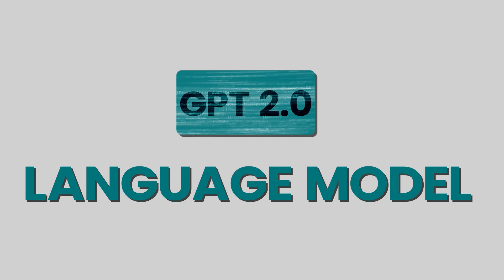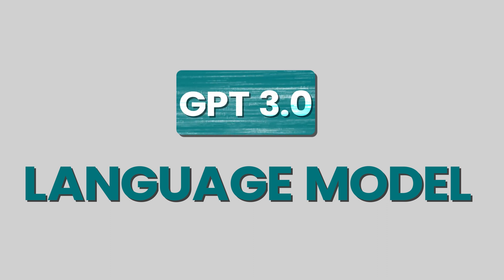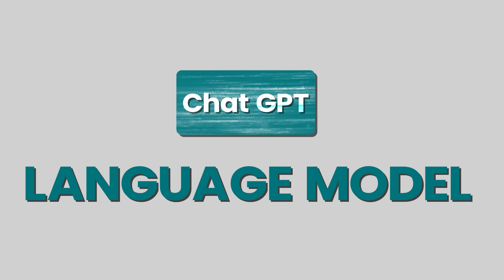GPT-2 is the original GPT model — there is no GPT-1 if you are wondering. GPT-3 is the latest release and the largest version of the GPT model yet. ChatGPT is also a language model, which is a fine-tuned variant of GPT-3, fine-tuned specifically for conversational language generation — that is how we humans communicate with each other when we are having a conversation.